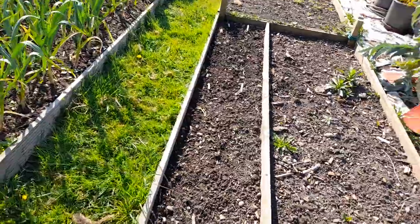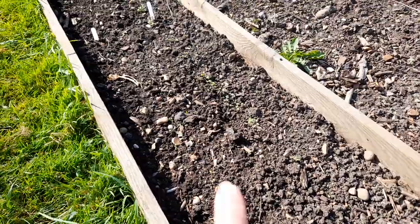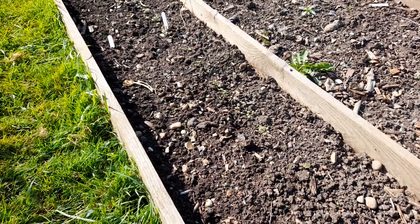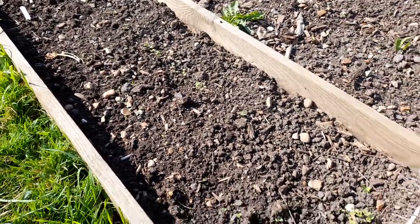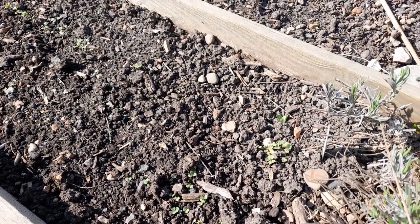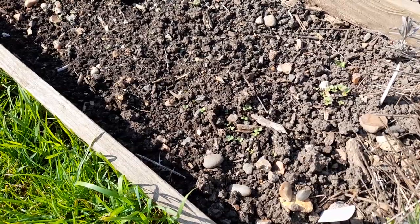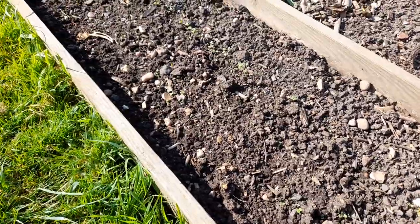Germination of our turnips. There's Petrowski here and Snowball here. I'd expected them to be bigger. The Snowball are growing but I think they're already being attacked by leaf miner. Can you see there's holes in those leaves? In fact, down here where the Petrowski is there's holes there as well. Never mind, they are growing.